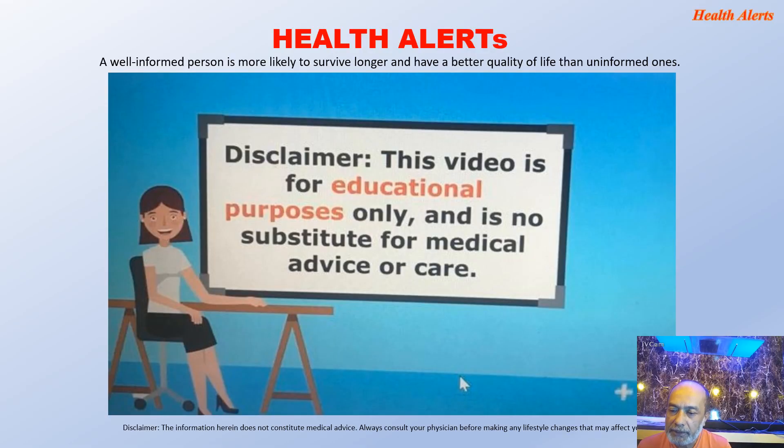Hi, here is Nirupa Macharji and I am with my health alert channel. Today I'll be discussing something which relates to a women's health issue of very great importance, and this is related to breast cancer in women — how it is to be diagnosed, how it is to be dealt with, and how it is to be understood by a common woman. Disclaimer: this video is for educational purpose only and is no substitute for medical advice or care.